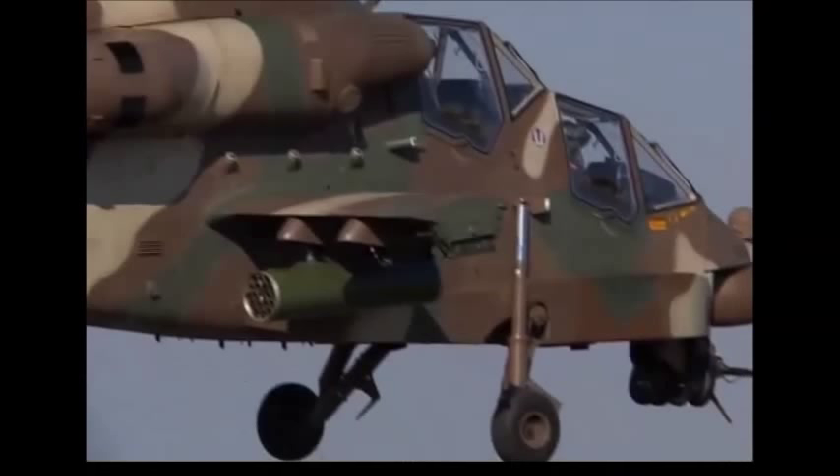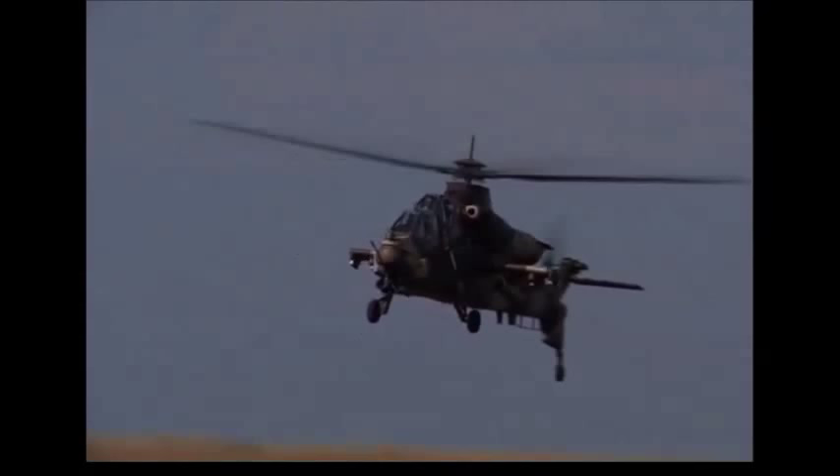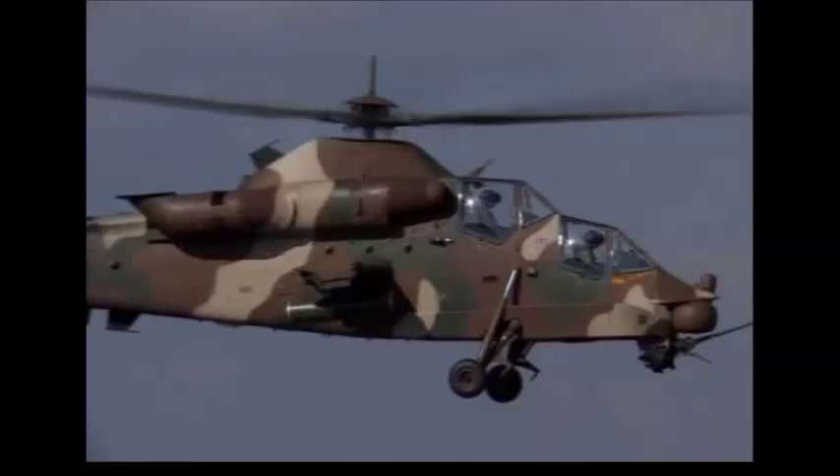The Rooivalk was to be armed with a MAKOPA long-range anti-armor missile developed by the KENTRON division of Danel. MAKOPA has a semi-active laser-seeker head and is equipped with a tandem warhead, with ranges over 8.5 km. The Rooivalk can also fire Hellfire or HOT-3 missiles.